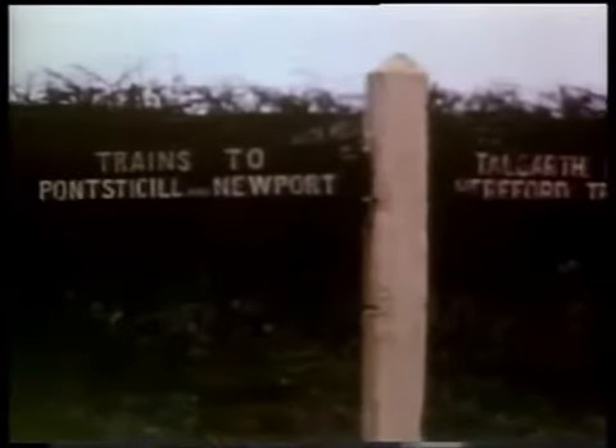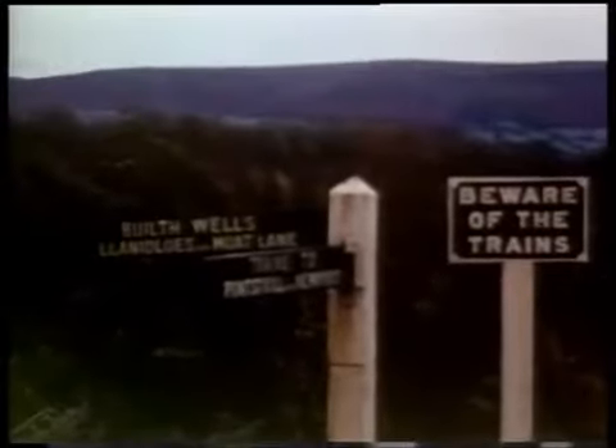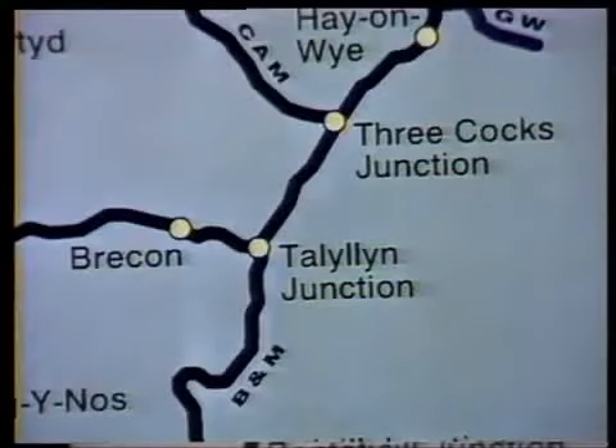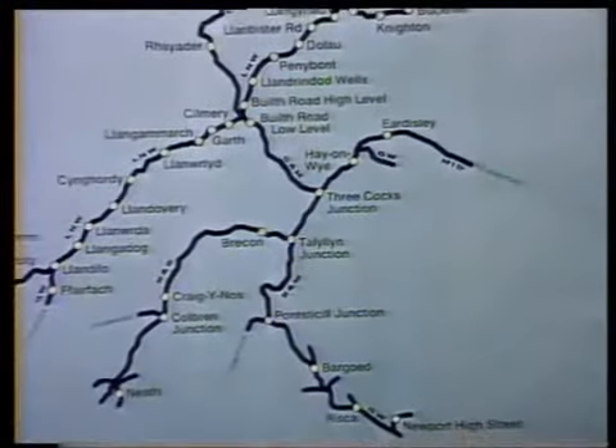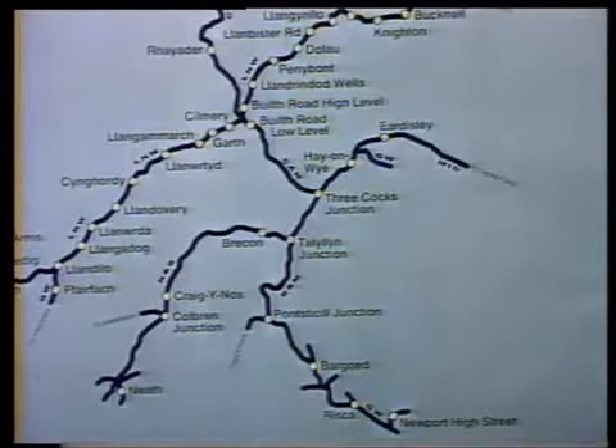The climb up the bank is resumed and completed in the tunnel. From Torpantau onwards it's downhill all the way. The signpost at Talyllyn Junction directs us to the next part of our programme, as we explore the lines north from the junction to Hay-on-Wye and Moat Lane Junction. North from Talyllyn Junction, a line eventually owned by the Cambrian Railway ran first to Threecocks Junction and then on through Builth Wells and Rhayader to Moat Lane Junction on the Cambrian route to Aberystwyth and Barmouth.